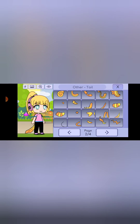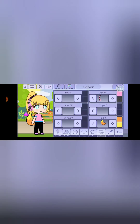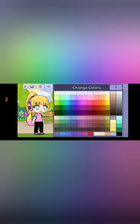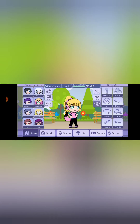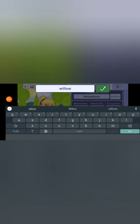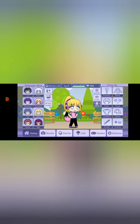I think I'll choose this tail and make it pink since that's my favorite color. Here's the final result! I just need to add my name - we'll put 'Willow.' And there we have it!